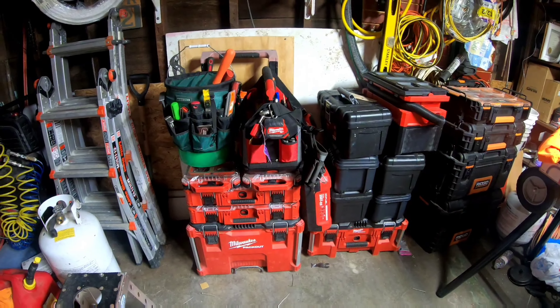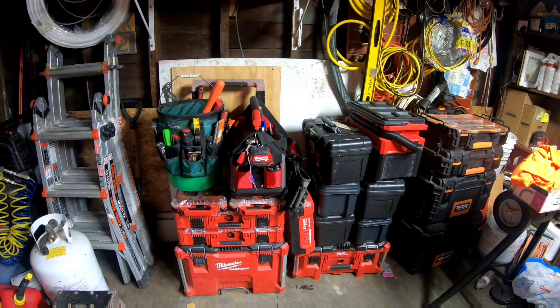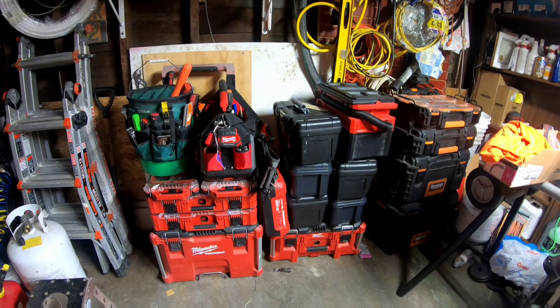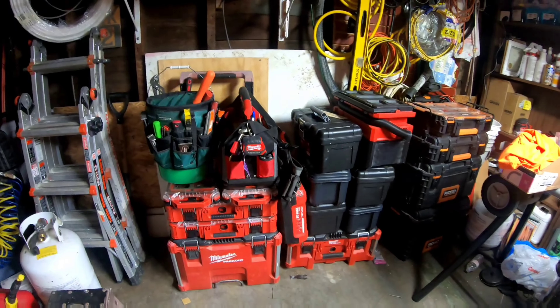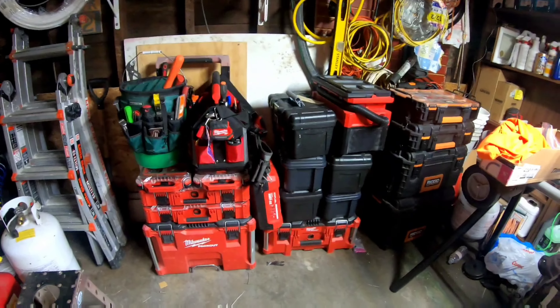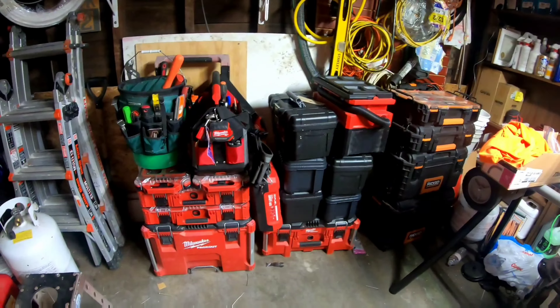Howdy folks, this is Bill with the Hamilton Handyman. I just wanted to do an update video on some of the tools that we use on a daily basis — maybe not every day, but these are regular handyman tools that you're going to use. This is my main set of tools here; I'll kind of go through it with you.